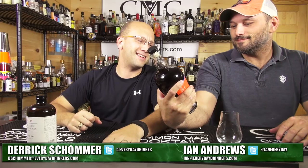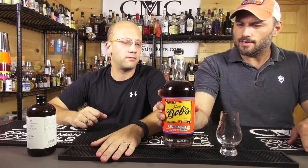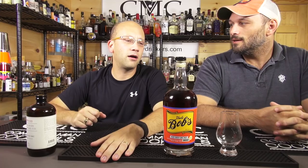Welcome to Comment Cocktails. I'm your host Derek Shower, Ian Andrews. We're going to be trying something. What is this? Uncle Bob's Root Beer Flavored Whiskey. Somebody told us to get this, right? Is that what happened? Yeah, it was a request from a viewer.